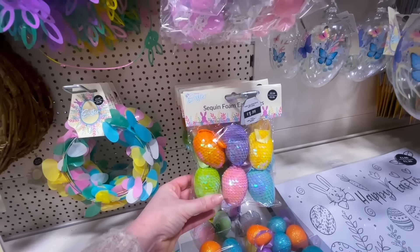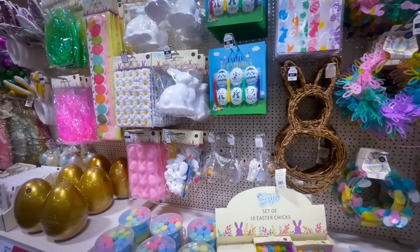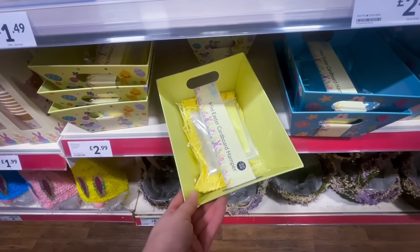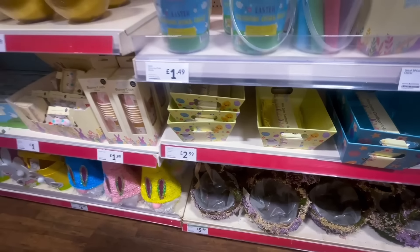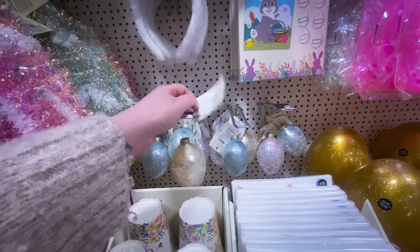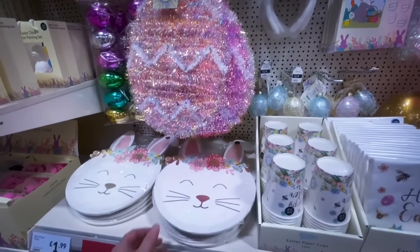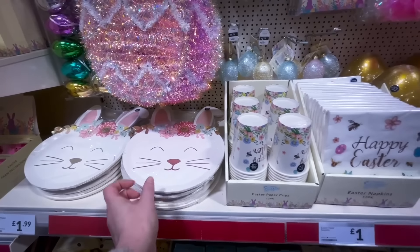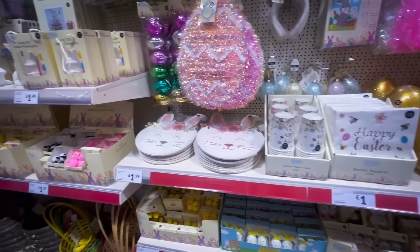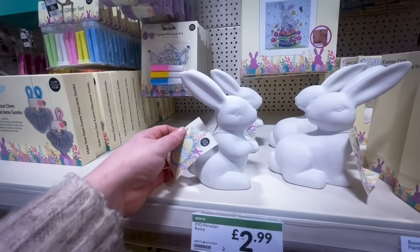They also had sequined foam eggs for £1.99 — you can get them cheaper elsewhere but I wanted to show you. There were Easter hamper kits for £2.99 with shredded paper and cellophane — perfect for making an Easter hamper for your children. More hanging eggs in blue, lilac, and gold for £1.29, and Easter party supplies: napkins for £1 and plates for around £1.99.